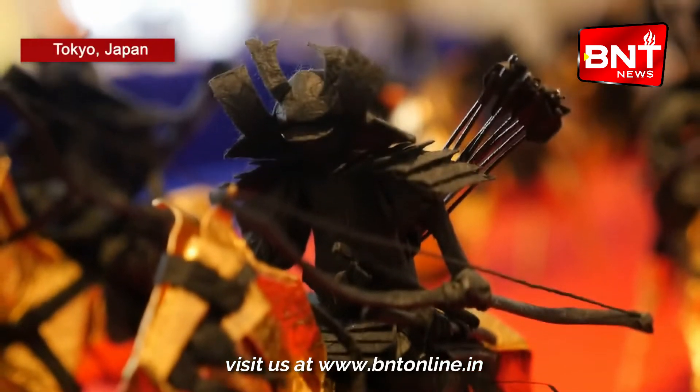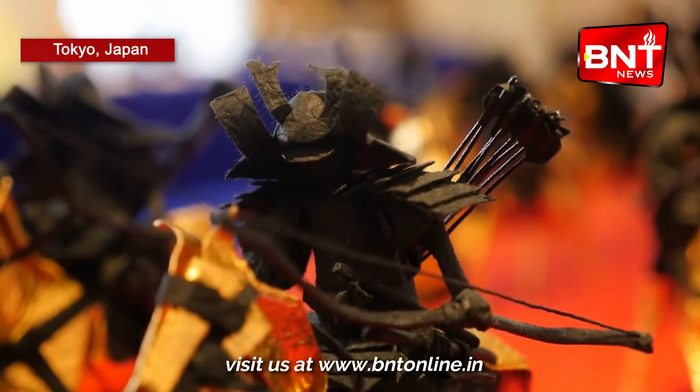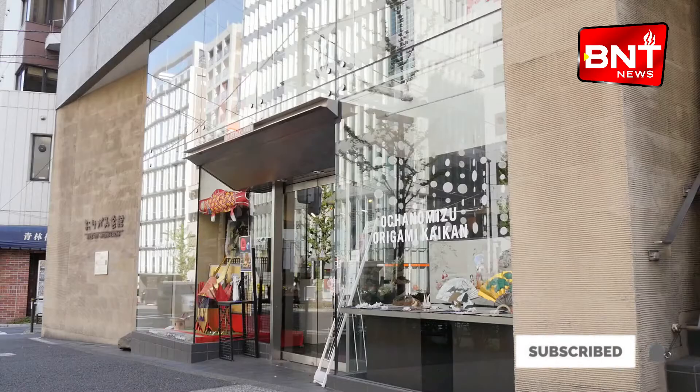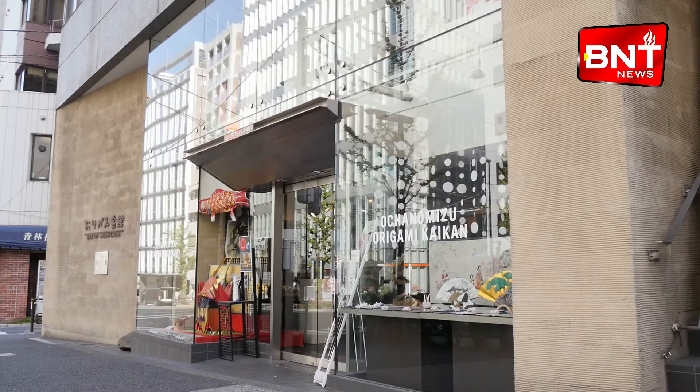This intricate samurai figure is created entirely from folded paper. This art form is known as origami, which originates from Japan. This piece of art can be found at Origami Kaikan in Ochanomizu, Tokyo.